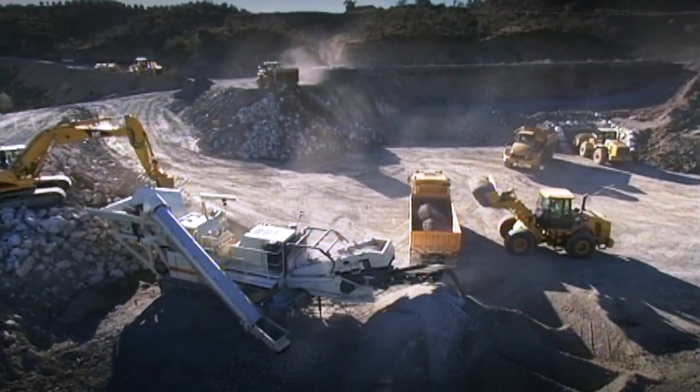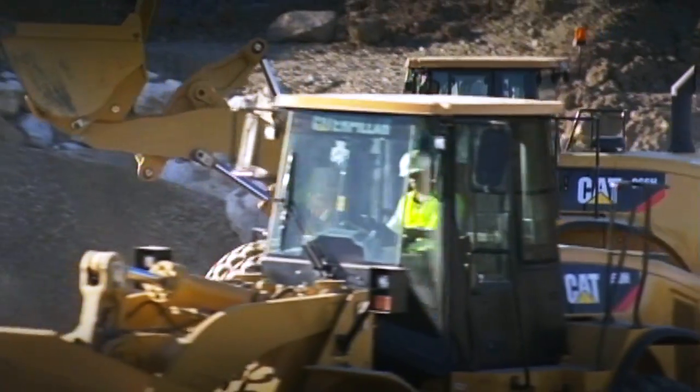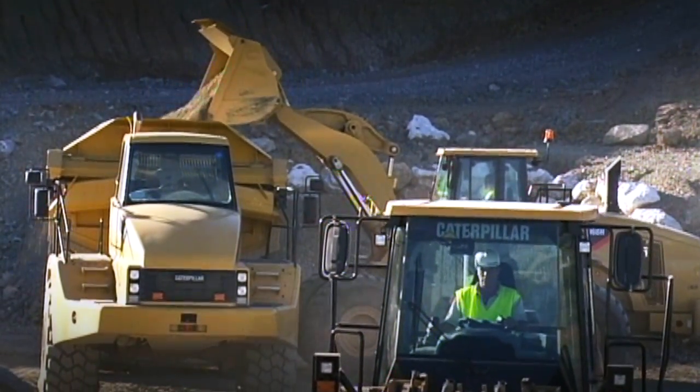A busy job site can seem well-organized, but how do you really know if every machine is working to capacity? Without hard data, it can be hard to tell when equipment is idling excessively and costing you unnecessary time, fuel, and money.